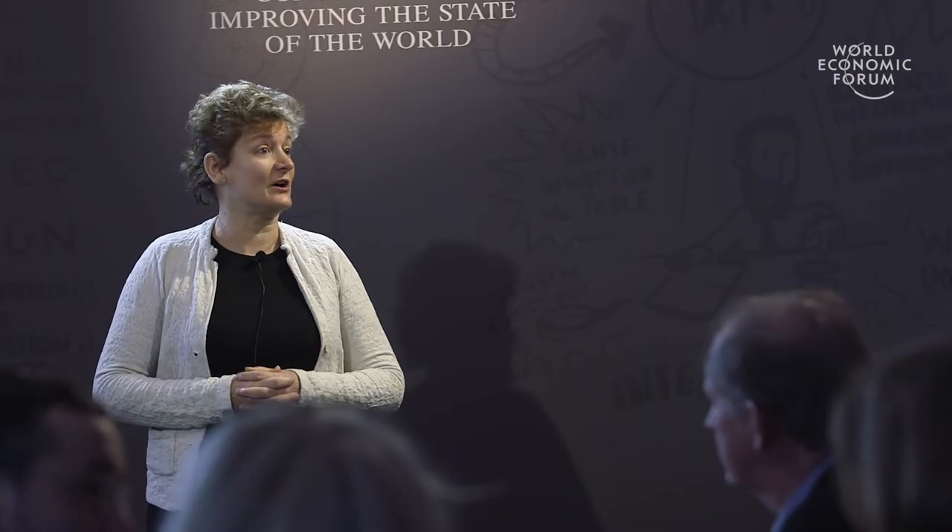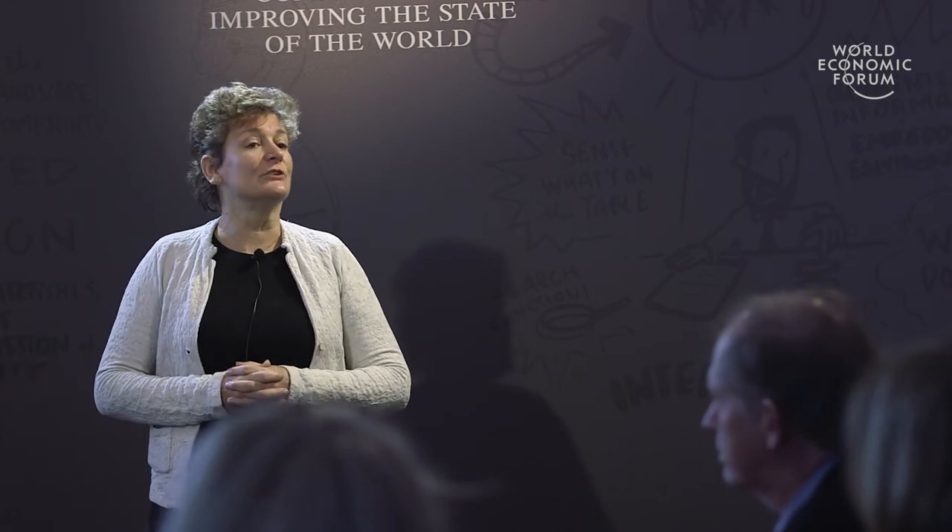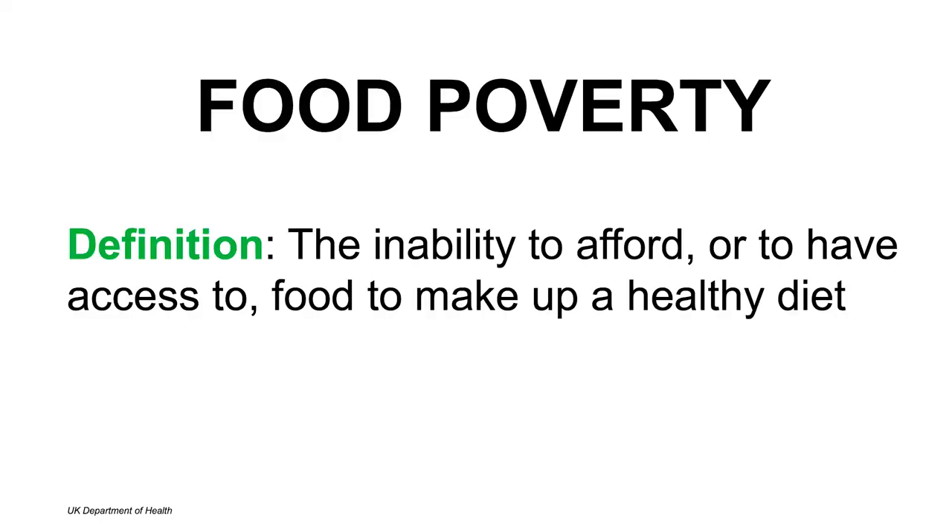We've heard about the importance of sustainable intensification of agricultural production and of healthier diets. The third leg of the food security stool is addressing food poverty, which we can define here by the UK Department of Health as the inability to afford or to have access to food that makes up a healthy diet.